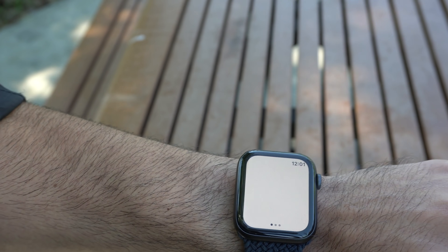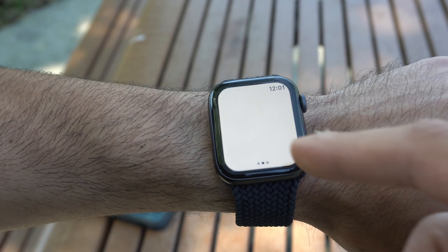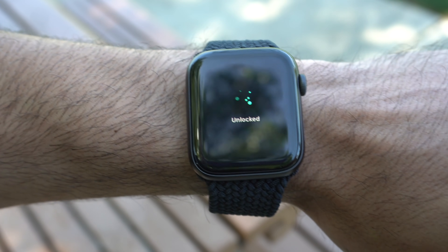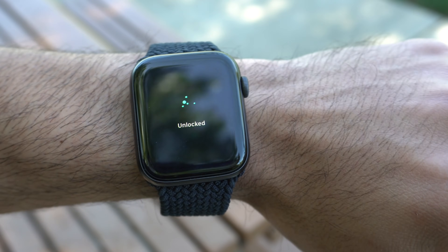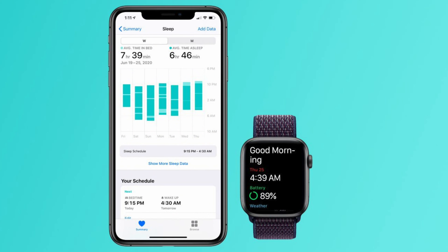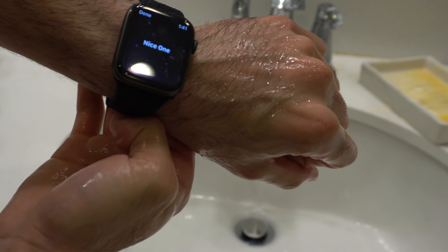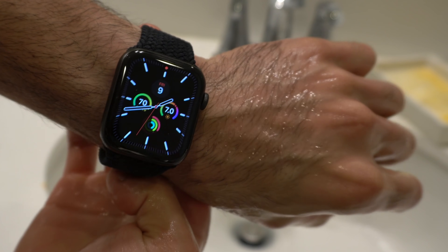There's also a strobe mode in case you're a runner. Water lock is also a thing. It has the ability to sleep-track, including your heart rate — while you're sleeping the watch will monitor everything. It also supports the 20-second handwashing timer: based on the movement and sound of water, the Apple Watch identifies that you're washing your hands, automatically starts a 20-second timer, and gives you a haptic tap once you're done.